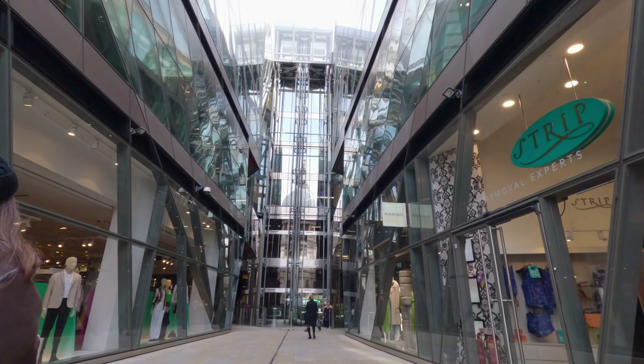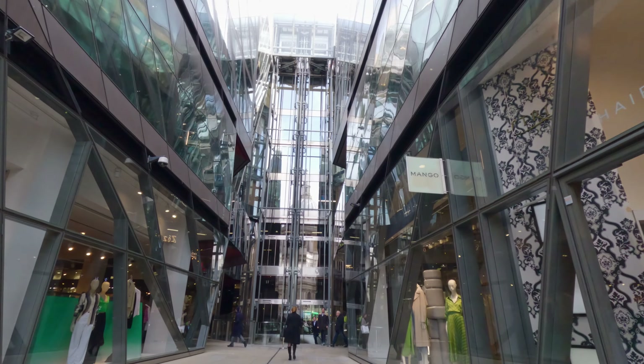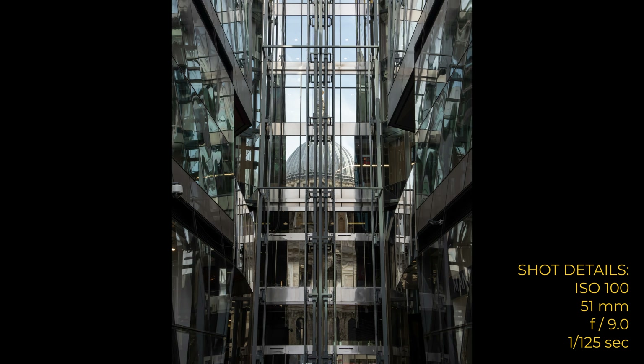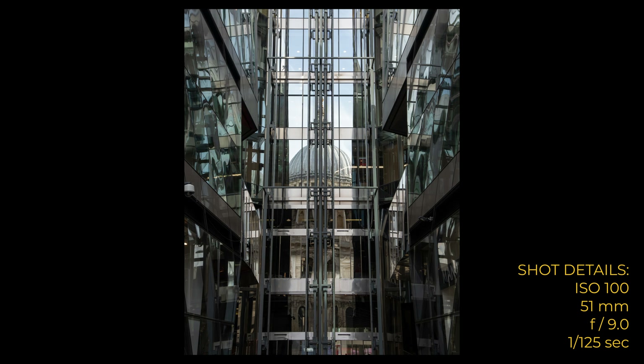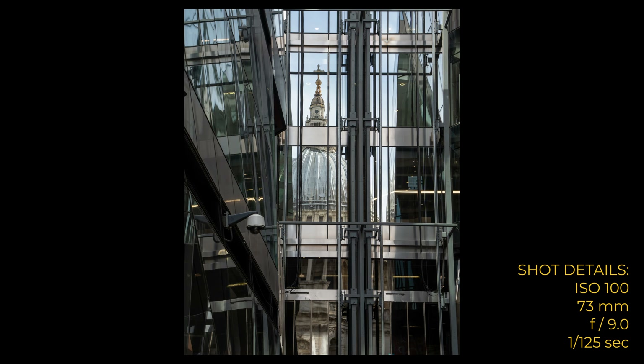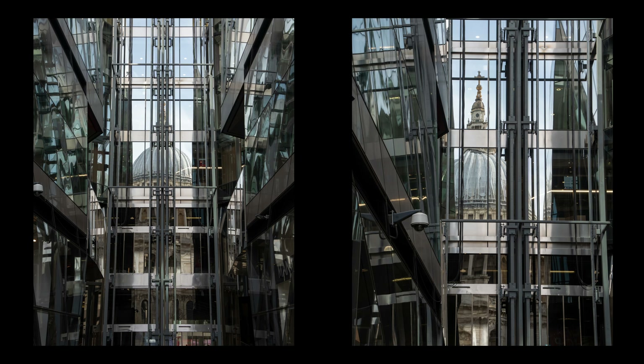Now this reflection I've seen many times when I used to walk around this area at lunchtime. I'm not sure it really works — there are two versions, so let me know below whether you like the one that's central and dead-on or the one slightly off to the left. I think I prefer the dead-on, even though you don't get quite as much of St Paul's. I'm a big fan of symmetry.